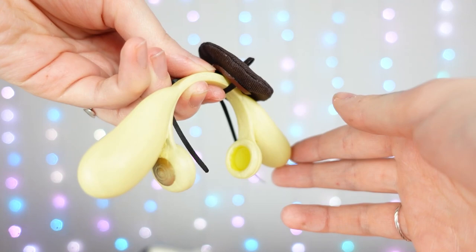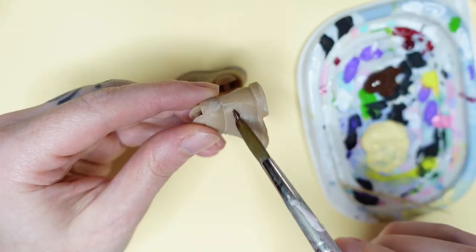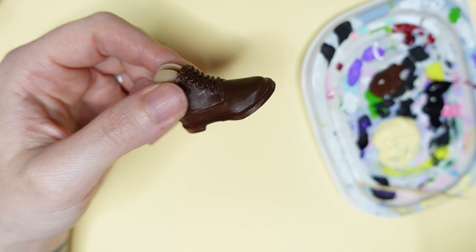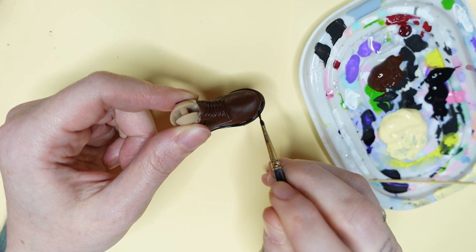Time for shoes! Blue Pixie sculpted these beautiful boots for the doll, and I'm just going to be painting them with some reddish brown paint first. Once they were dry, I can then add the details with some black paint, and paint the sole and the details on top of the shoes. And that was really it, because Blue sculpted these so perfectly they don't need more to them. I'm super impressed with the details, and I love the shoes.